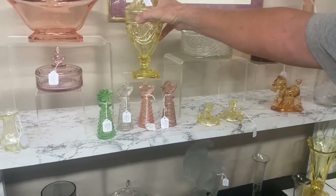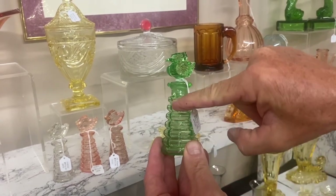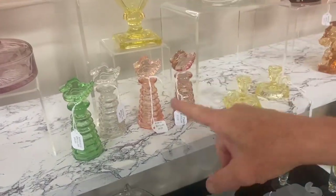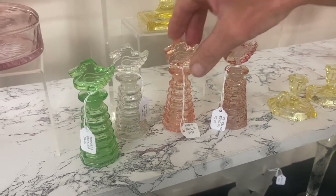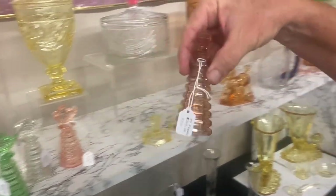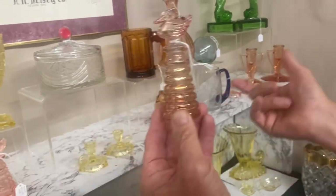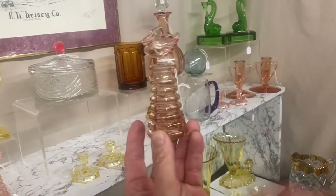Now we have four duck perfume bottles. On the left we have Moongleam — this is called Seven Sides, it has seven sides going around it and then seven little sides going up the side. It's in Moongleam, $425. The hardest one to find is the crystal one — $475. Then we have a flamingo one on the left at $475, and the one on the right is actually a flamingo stain with a little iridescence to it — $395. It's a flash, which is unusual since a company could just buy a pink one off Heisey instead.